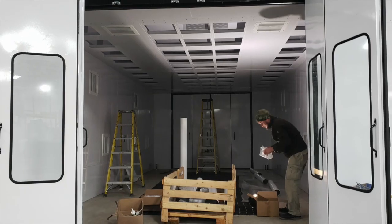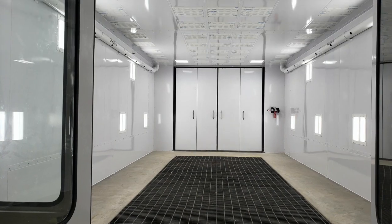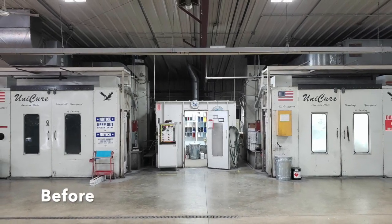The new booths also feature an improved curing process, and to top it off, it's all eco-friendly. A flawless finish can make the exterior of your car look almost new again while maintaining and even improving its value.